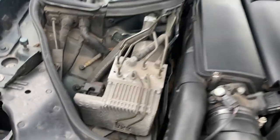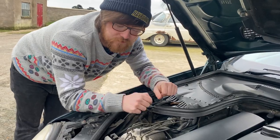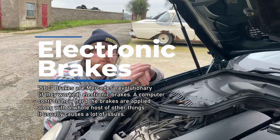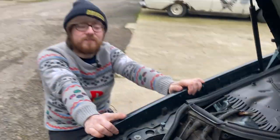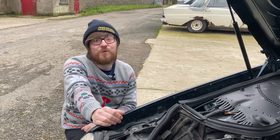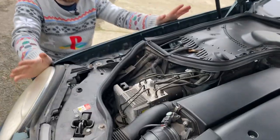SBC brakes. This is something I only briefly understand but I'll try to explain it. This car was among the first or second year — I think it came out in 2003. They did a facelift model a year or two after and changed a few things, including getting rid of the SBC. The brakes in this car are electronic — who thought that was a good idea, I do not know. I don't think the world was ready for it at the time.